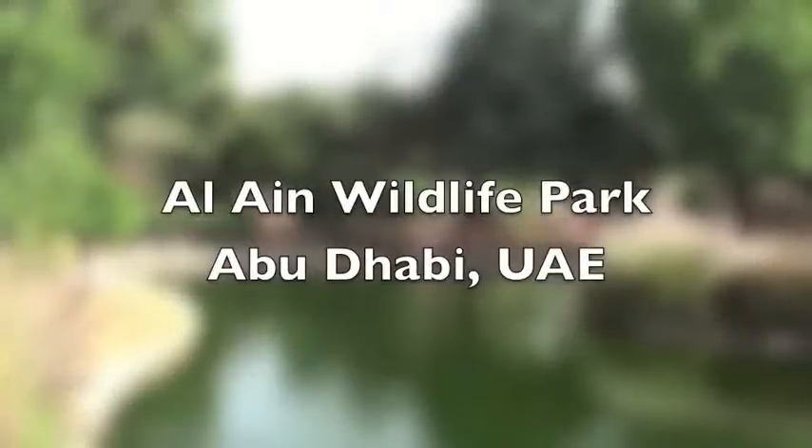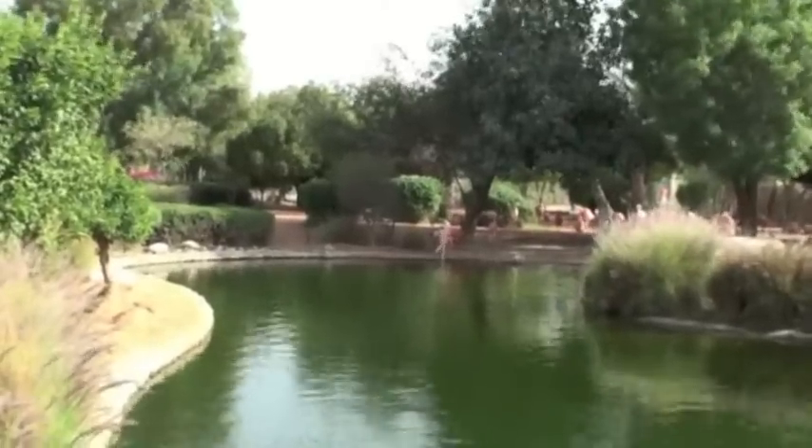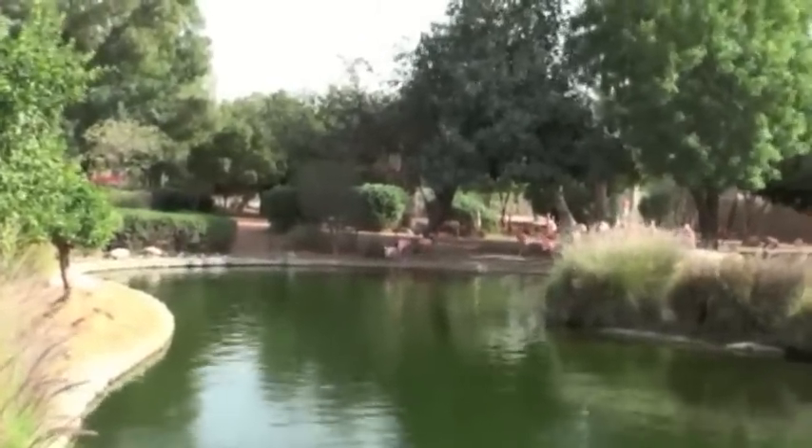We were here a couple of years ago in 2009, in the summer, but it is February now and much cooler and more enjoyable, and of course the animals and birds are much more active in the cooler climate.